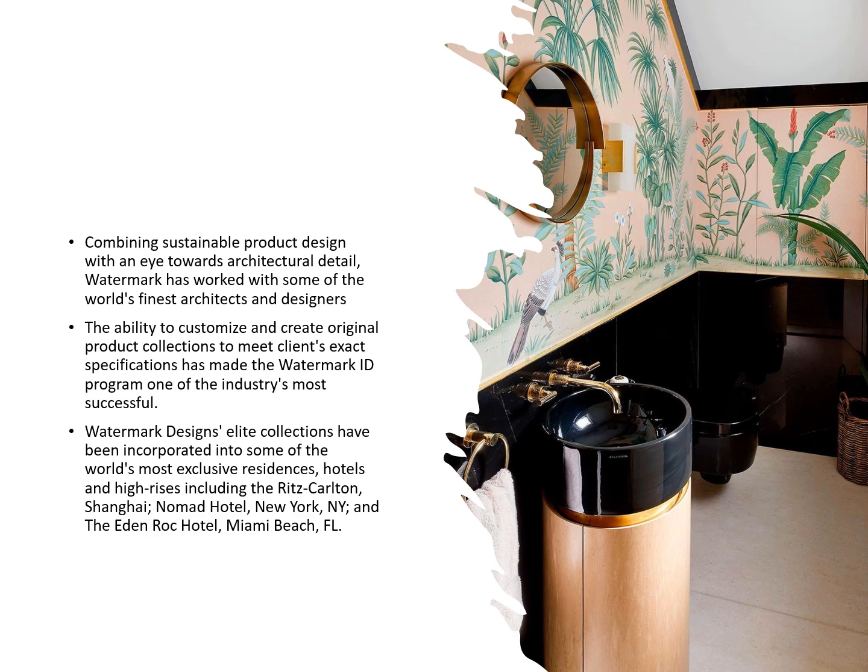The ability to customize and create original product collections to meet clients' exact specifications has made the Watermark ID program one of the industry's most successful. Watermark Designs' elite collections have been incorporated into some of the world's most exclusive residences, hotels, and high-end high-rises including the Ritz-Carlton Shanghai, Nomad Hotel in New York, and the Eden Rock Hotel in Miami Beach, Florida.